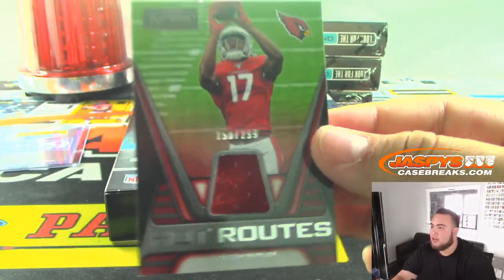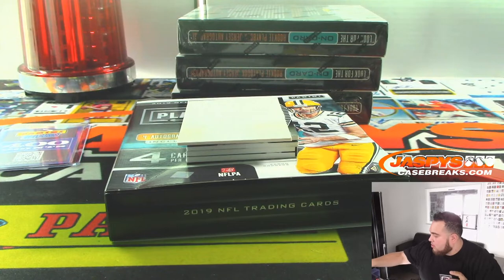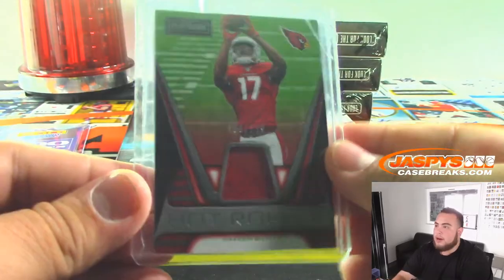Alright, Hakeem Butler relic to 299. Hot routes. It's going to Aaron with the Cardinals.